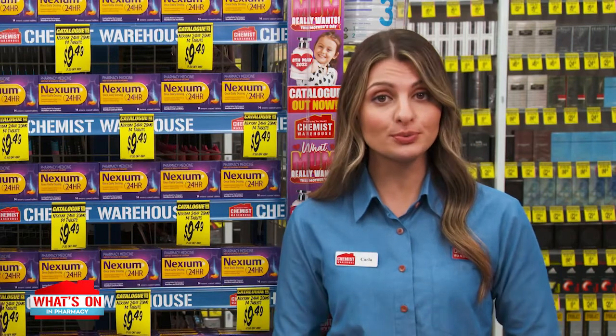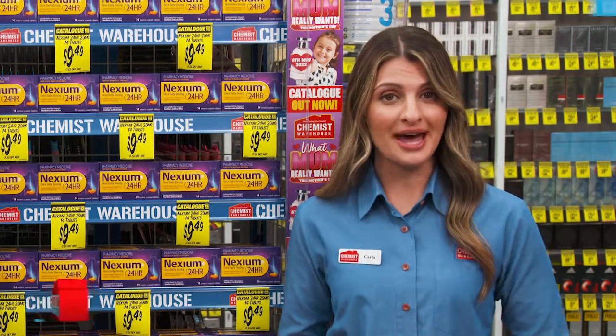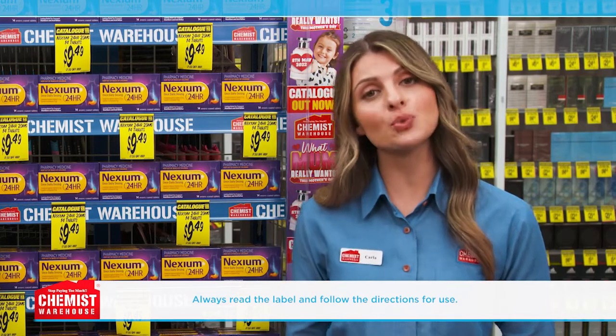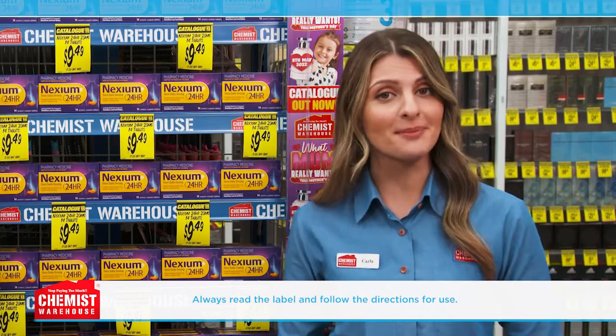So how would you treat it? Unlike antacids that may require multiple doses throughout the day to manage the recurring heartburn, you can consider lasting relief for frequent heartburn, like Nexium 24-hour tablets. With just one tablet a day, it provides 24-hour protection from frequent heartburn.